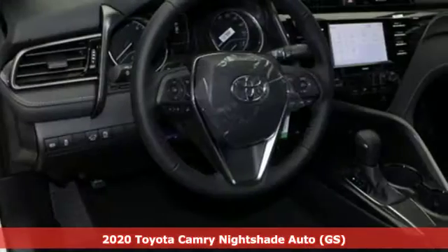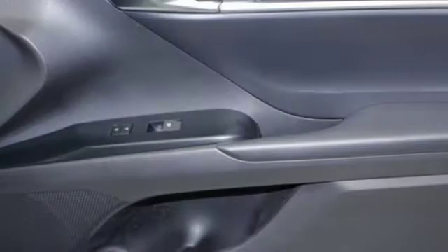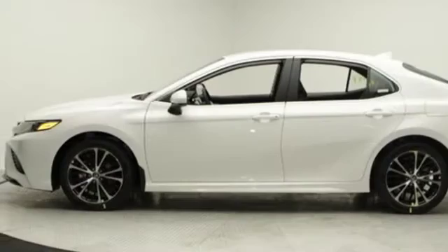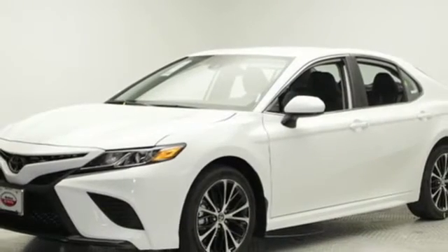Features include smart device navigation, Wi-Fi hotspot, manual tilting steering column, wireless phone connectivity, manual telescoping steering column, inline four-cylinder engine, aluminum wheels, gas pressurized shocks, and automatic transmission.